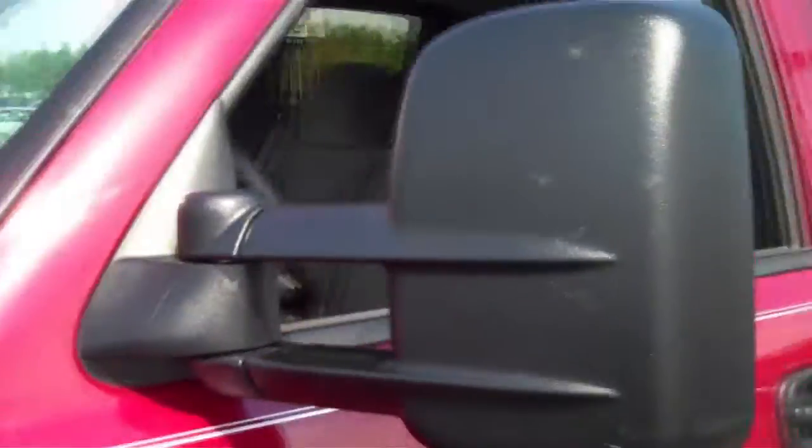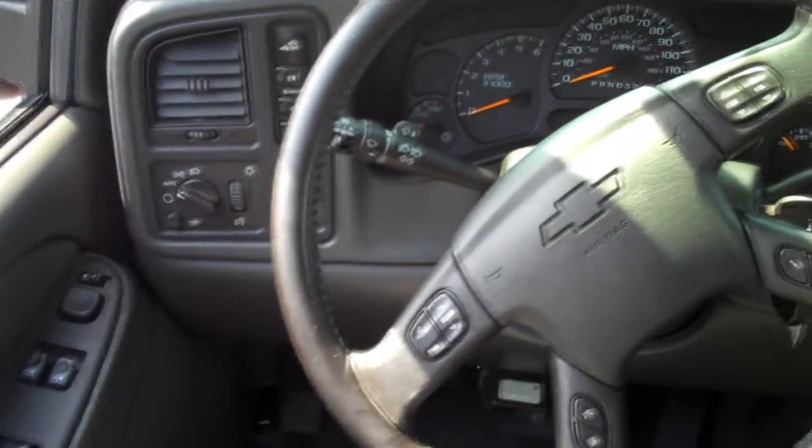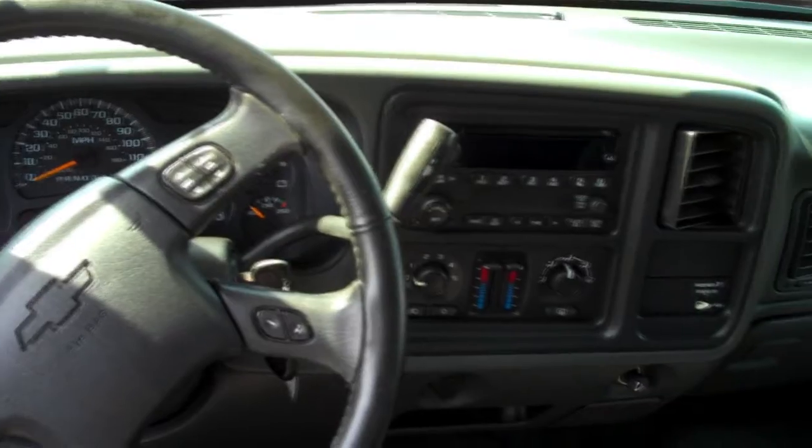This truck comes with the LT options package, and that means it has power windows and power locks and dual power oversized side mirrors. The interior features dual front airbags, a CD player, and remote controls on the steering wheel for the cruise control and stereo system.